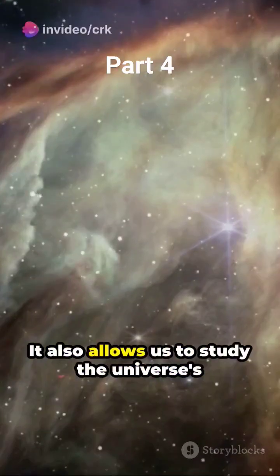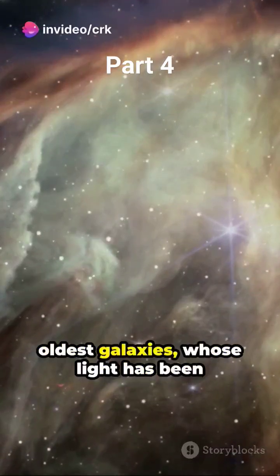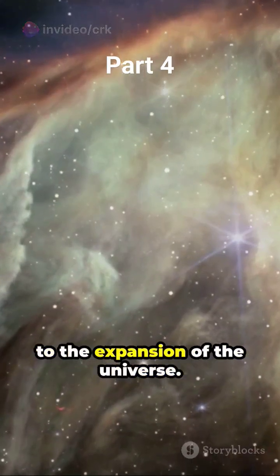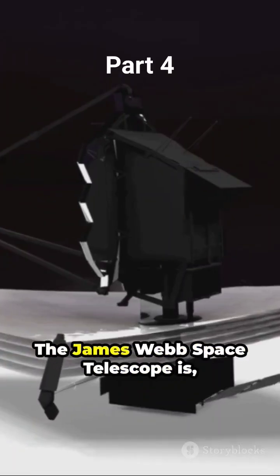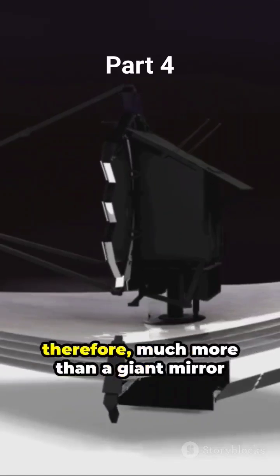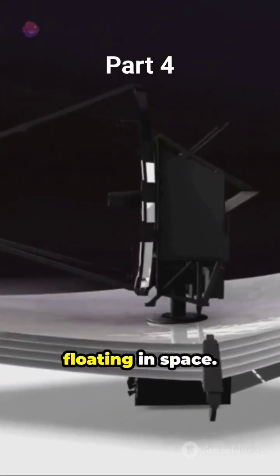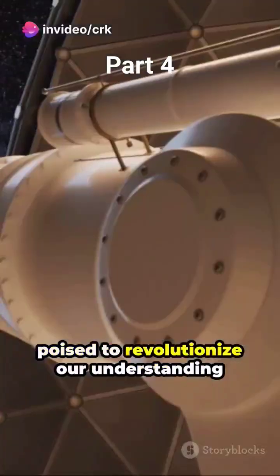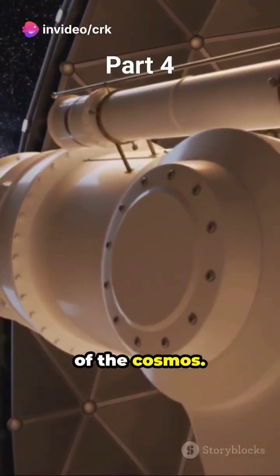It also allows us to study the universe's oldest galaxies, whose light has been stretched into the infrared spectrum due to the expansion of the universe. The James Webb Space Telescope is, therefore, much more than a giant mirror floating in space — it's an advanced piece of technology poised to revolutionize our understanding of the cosmos.